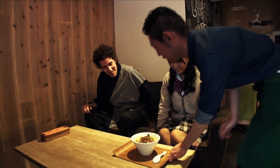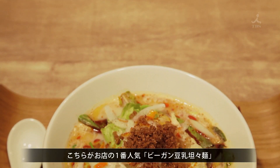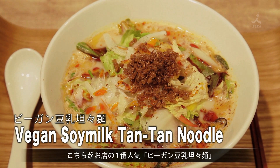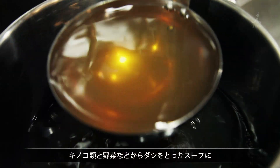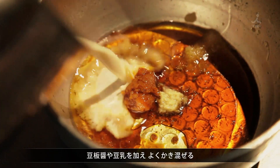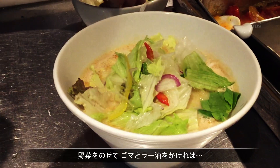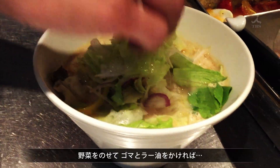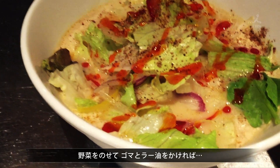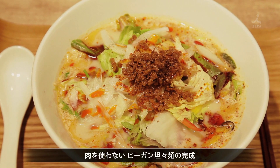There it is — only vegetables in there. The most popular ramen is vegan soy milk Tan Tan Noodle. The soup uses a broth of mushrooms and other vegetables. Chili bean sauce and soy milk are mixed in, and the ramen is topped off with colorful vegetables, sesame oil, and chili oil. The no-meat vegan Tan Tan Noodle is ready.